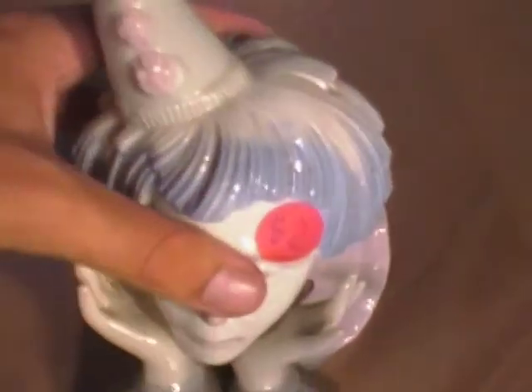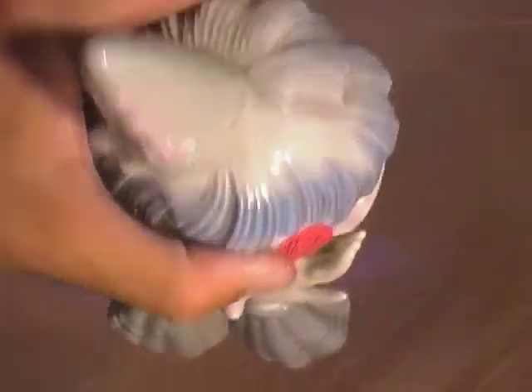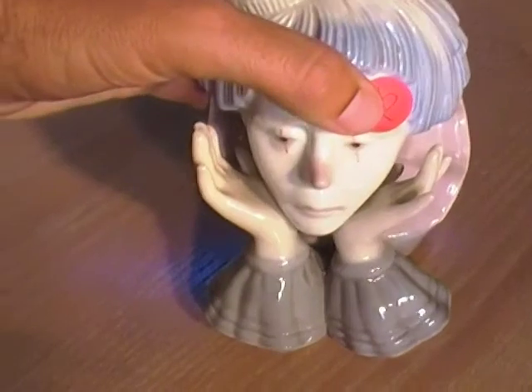I bought this ugly porcelain clown for $2. I was hoping it'd be a Yadro because it had felt on the bottom. Turns out this is a 1950s–60s Japan copy or whatever — not a Yadro. Probably not worth much of anything to me.